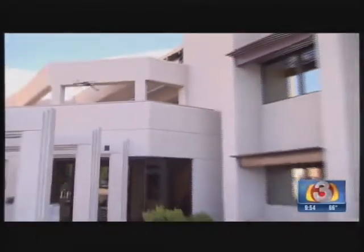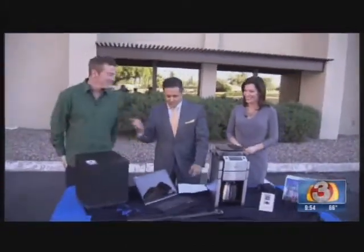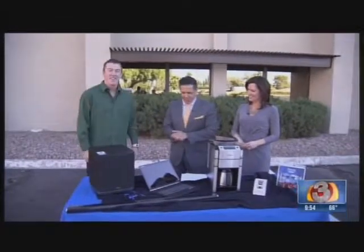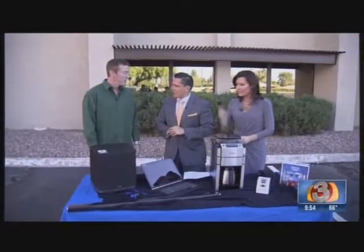Welcome back. Do you have a tech lover in your life? If so, there are so many things that you can buy when you're looking at the holiday list. That's why we brought in the experts here — Tech TV guy Chris Leary. Thank you very much for joining us.